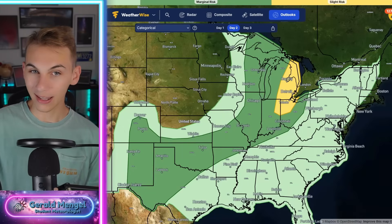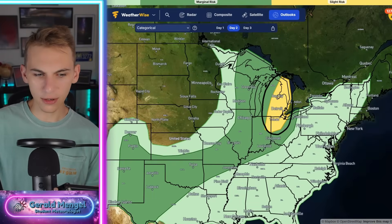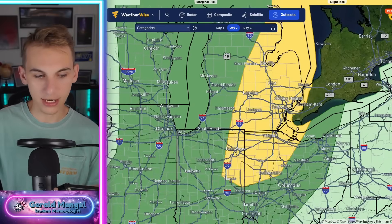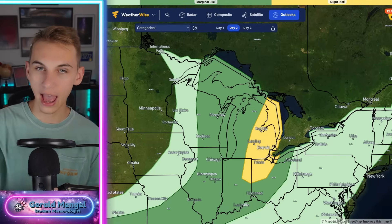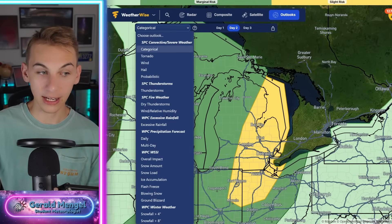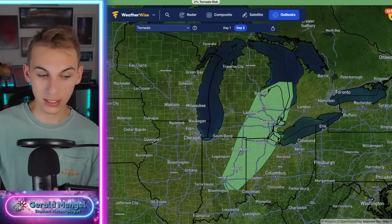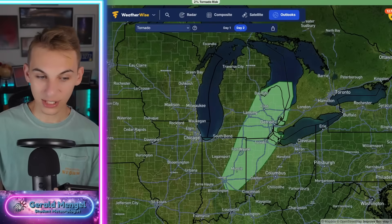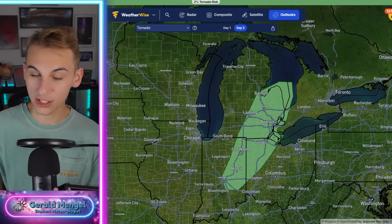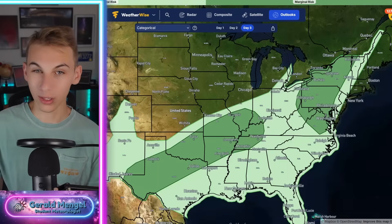By tomorrow, that storm system pulling up into Canada and becoming negatively tilted still has enough lift and energy for another Level 2 out of 5 risk covering much of eastern Michigan and all the way back down into Toledo, Fort Wayne, and portions of the Ohio-Indiana border. The tornado threat tomorrow is once again going to be on the map from Detroit, Toledo, Fort Wayne, Lansing, Flint, and Bay City. Watch out for that tornado potential tomorrow — this could even get bumped up a little bit. We're going to definitely watch that potential in that part of the country for your Saturday.